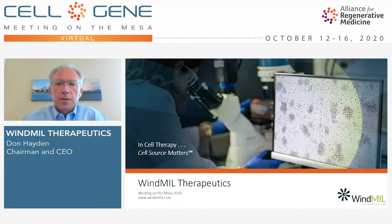Hello, I'm Don Hayden, the Chairman and CEO of Windmill Therapeutics, an oncology company founded on the belief that in cell therapy, cell source matters. I'm pleased to provide this update on the progress that we're making in bringing the benefits of our products to patients with cancer.